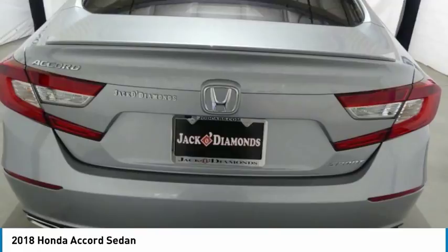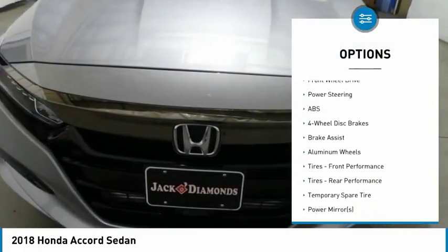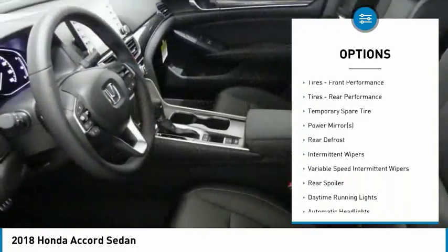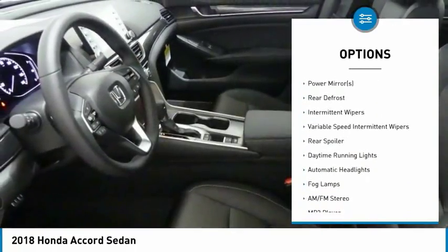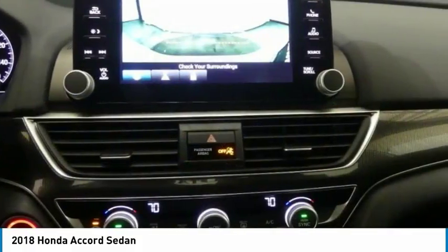Here are some of this vehicle's great options: keyless entry, steering wheel audio controls, anti-lock braking system, Bluetooth, leather-wrapped steering wheel, power steering, adjustable steering wheel, four-wheel disc brakes, keyless start, cruise control.